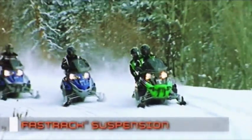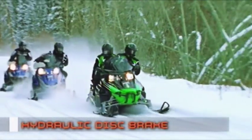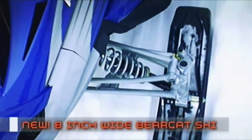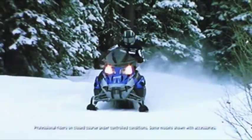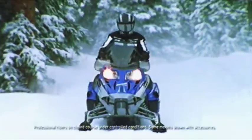All Bearcat models feature fast-track suspension, adjustable ski stance, hydraulic disc brake, reverse, 7th generation AWS front suspension, and a new 8-inch wide Bearcat ski for even better flotation. The all-new Bearcats: legendary utility, revolutionary ride. But don't take our word for it — jump on one and judge for yourself, because riding is believing.